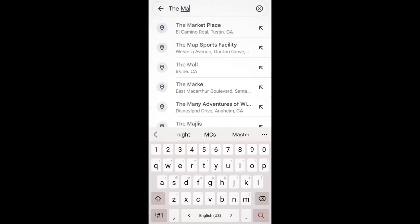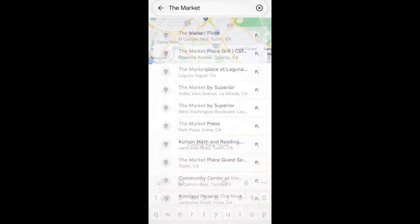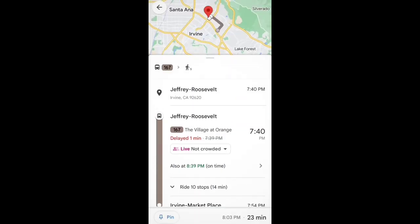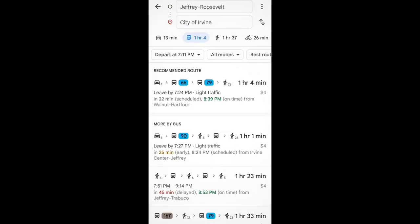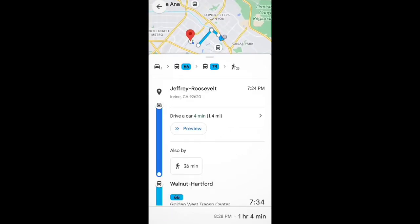The 167 bus has direct access to the marketplace, meaning that you only have to take one bus. However, if you want to go somewhere like Irvine City Hall, it will include multiple buses. You can see that includes the 66 bus and the 79 bus, which means that you'll have to transfer.